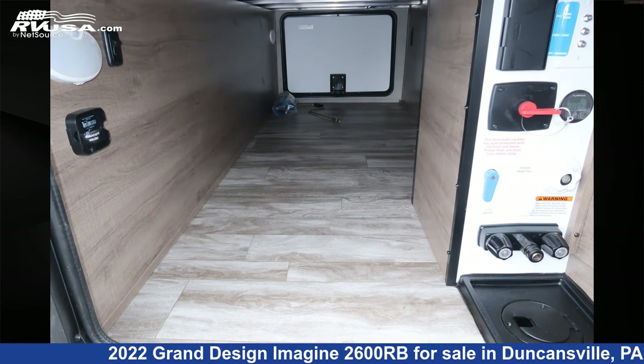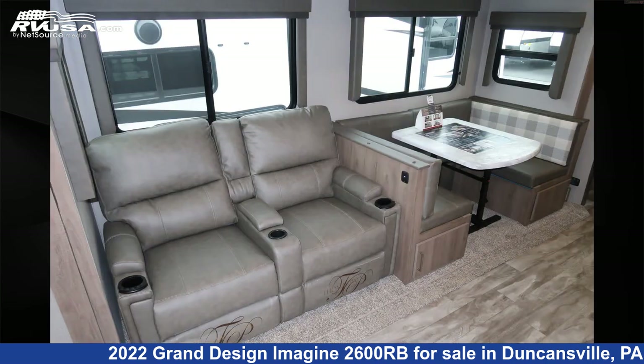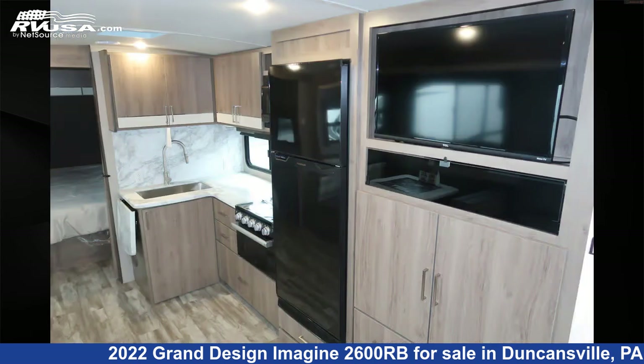The unloaded weight of this 2022 Grand Design Imagine 2600RB is 6,206 pounds. For more information and pricing on this unit, and to see all units available for sale by Ansley RV, visit rvusa.com.